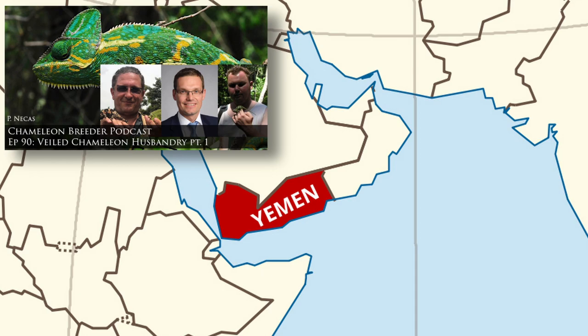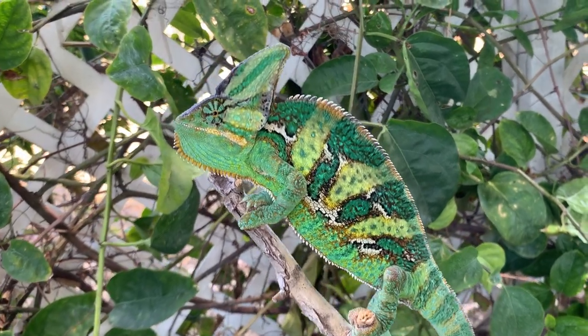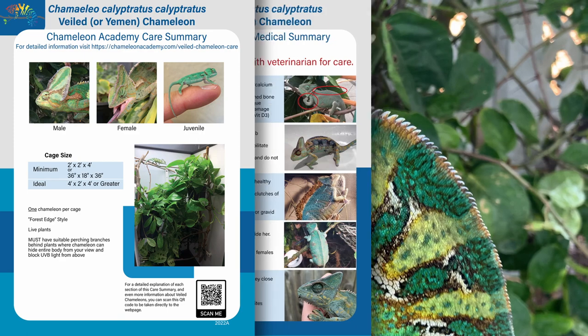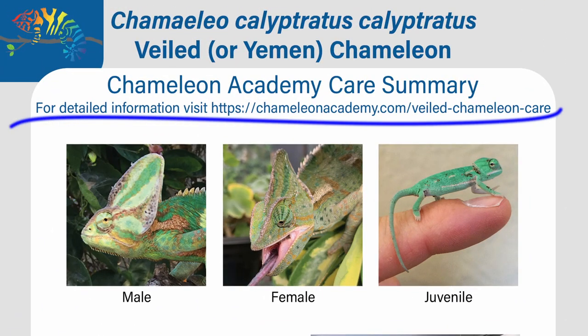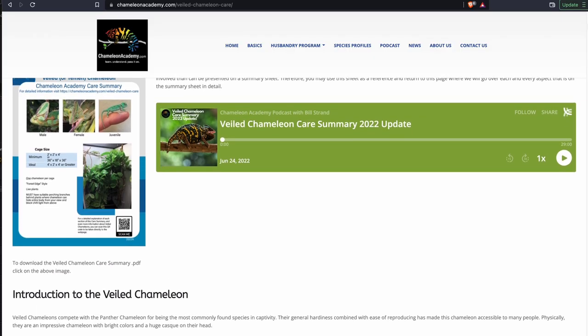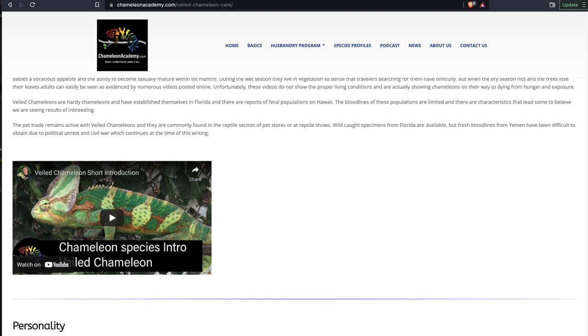If you are interested in getting a new Veiled Chameleon or would like to learn more about the one you have, this care summary is a great place to start. But jumping to this link on the care summary will take you to a webpage that details each and every part of the care summary so you can fully understand what you are doing.